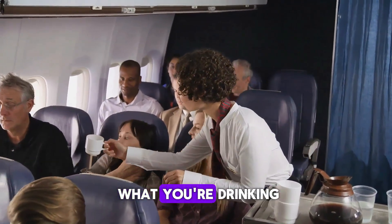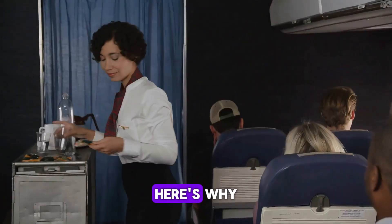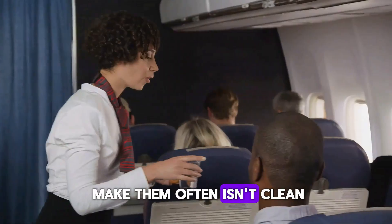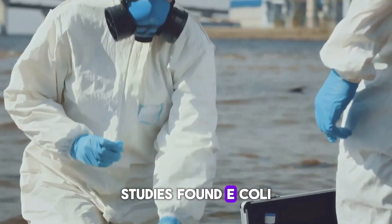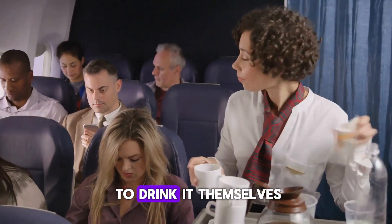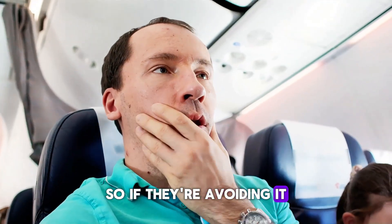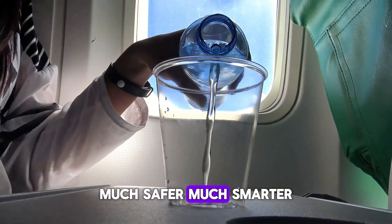Let's talk about what you're drinking. Hot drinks like coffee or tea? You might want to skip them. The water used to make them often isn't clean — it comes from tanks that are rarely sanitized properly. Studies found E. coli and staph bacteria in that water, and some flight attendants refuse to drink it themselves. So if they're avoiding it, maybe you should too. Instead, ask for bottled water or juice. Much safer, much smarter.